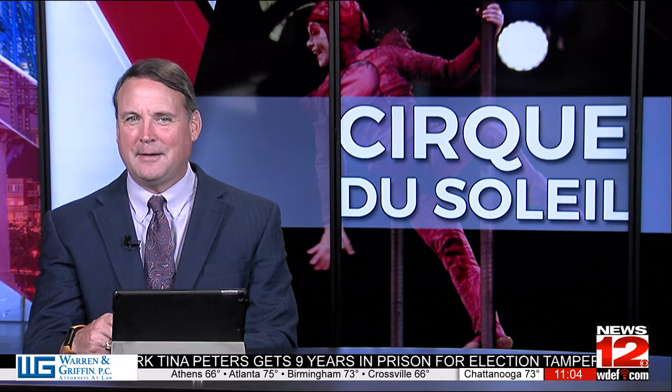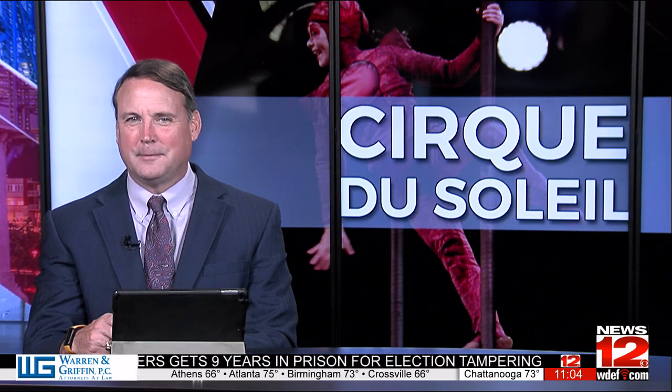Athletes on Earth are here in Chattanooga. Cirque du Soleil OVO started its weekend run at the Roundhouse last night. News 12's Timbrel Williams got to take a peek behind the curtain. She joins us now live in the studio — what'd you see, Timbrel?